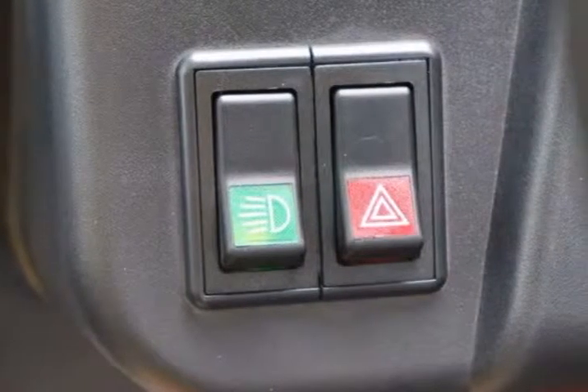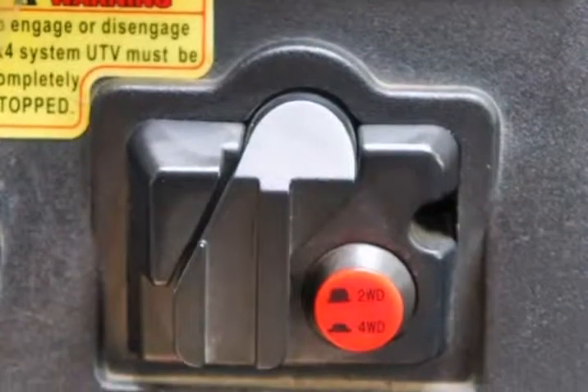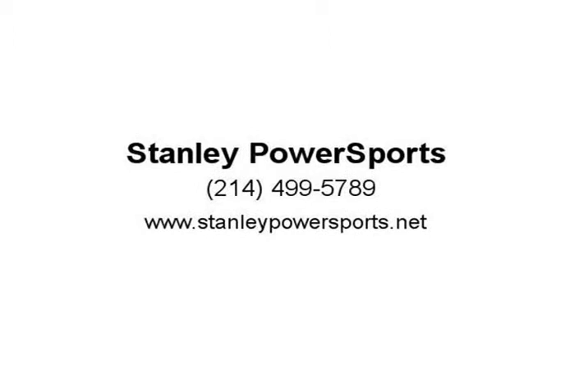Gauges: the new digital gauges were designed to keep riders fully informed about their ride. Features front and rear 3,500 LB winch. The X2 comes equipped with a 3,500 pound front and rear winch, enabling you to get out of virtually any situation.